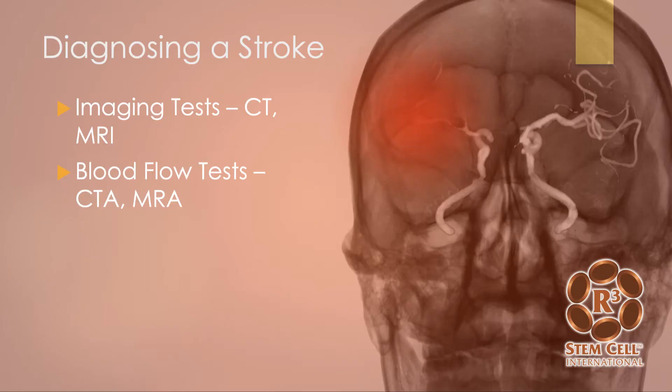Stroke diagnosis usually involves a CT scan or an MRI, and sometimes with a blood flow component — a CT angiogram or MR angiogram — to see where the stroke is and how bad it is.